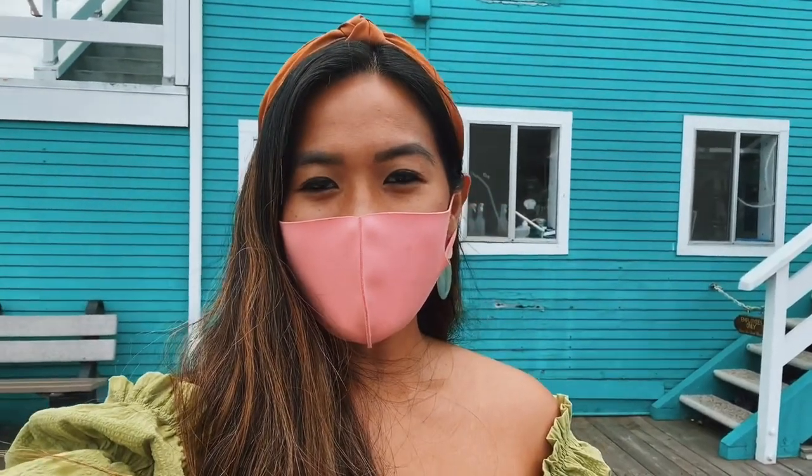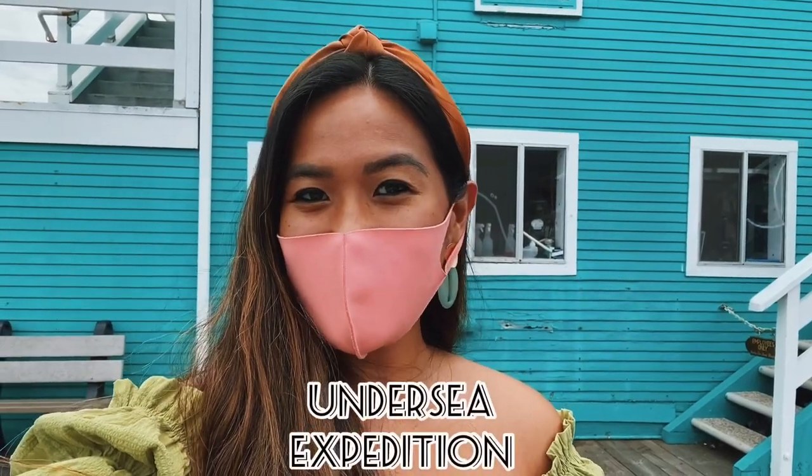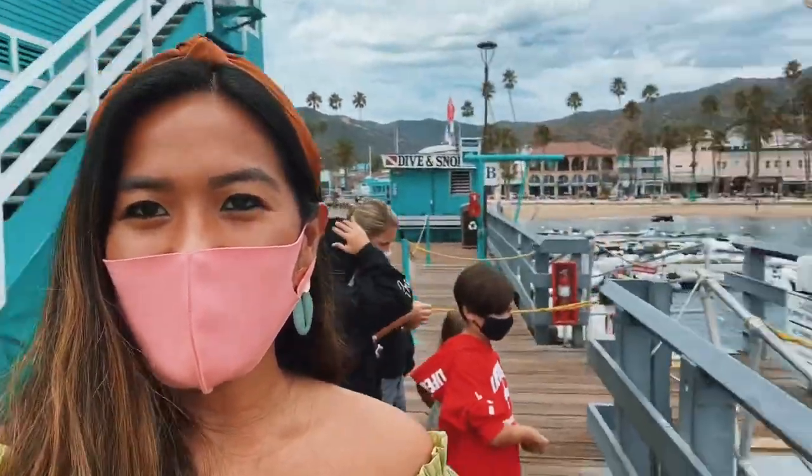We are in Catalina and we're starting the day off with a fun undersea expedition in Avalon! Look at this amazing view!